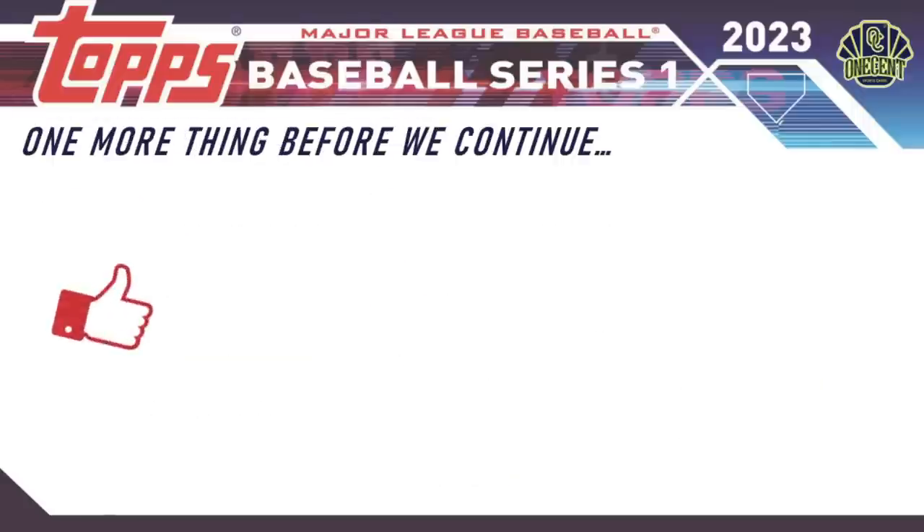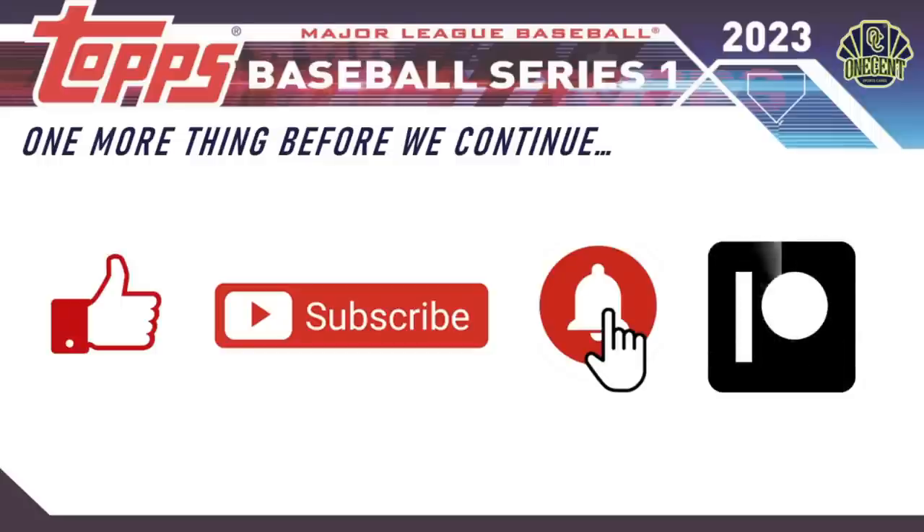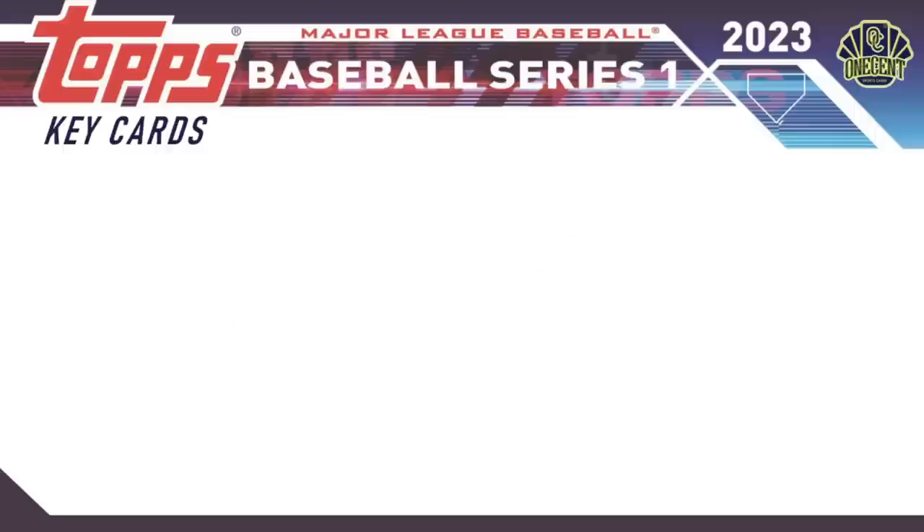Before continuing, be sure to throw over the first and hit that like button. If you haven't already and you like these set guides, subscribe — we'll do them throughout the 2023 card collecting season for all major releases. Hit the bell notification to know exactly when videos drop. Also check out the Patreon page for access to breaks, PSA submissions at no additional charge, monthly break credits, monthly packs, Discord community access, and more — starting at just two dollars a month.